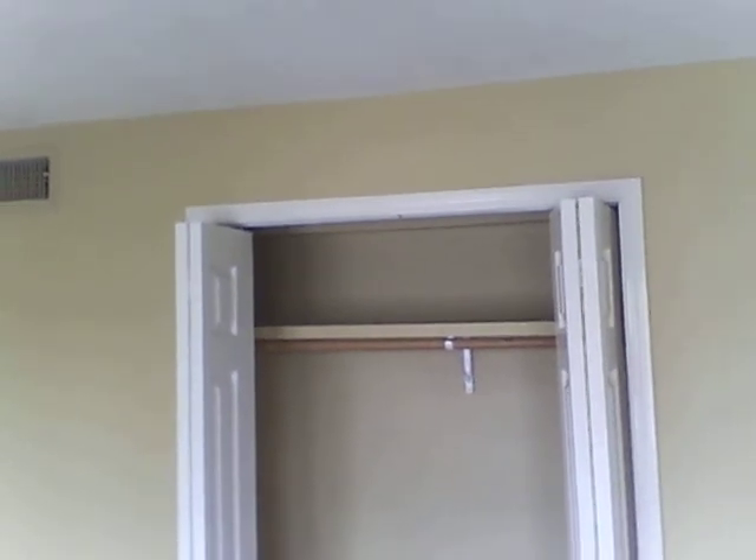This is the second bedroom. Again, the same pretty flooring, two windows and a closet here in the second bedroom.